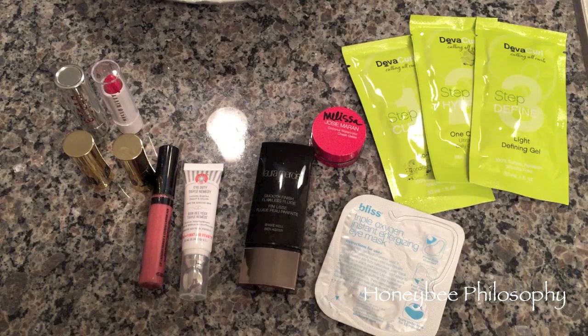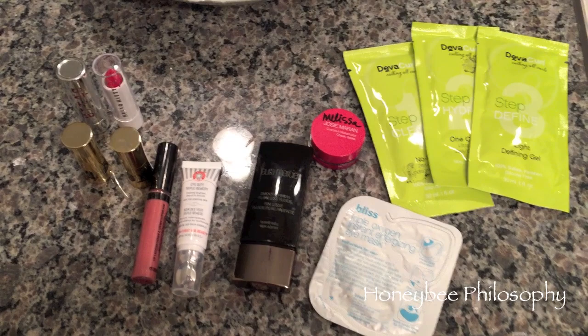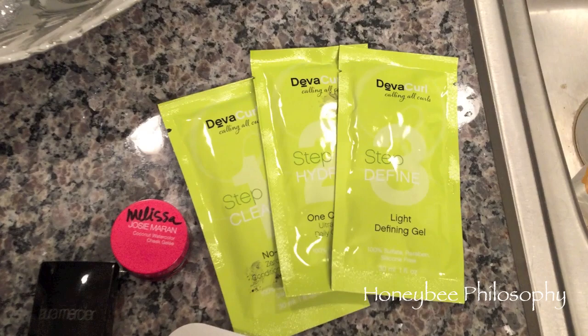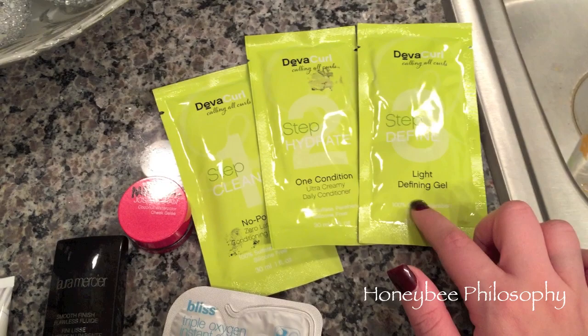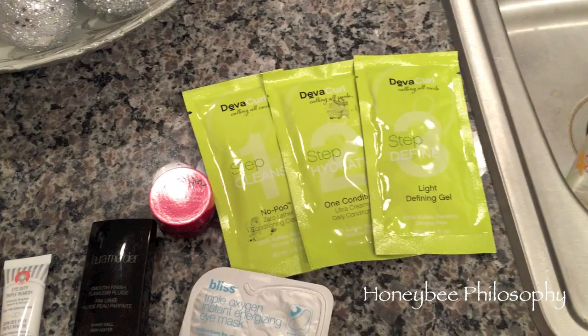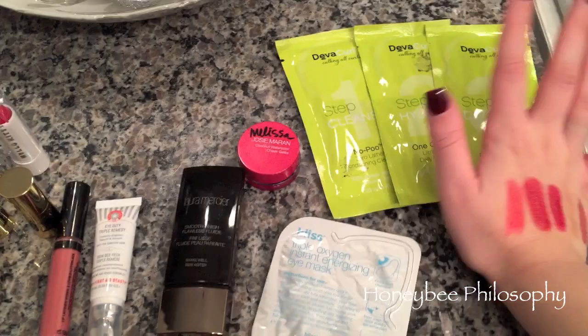Hey guys, I got some new items in gratis from Sephora. If you're new, gratis is just free product I receive for working at Sephora to be able to recommend them to clients. First off is the DevaCurl line - they gave us the No-Poo zero lather conditioning cleanser, the Ultra Creamy Daily Conditioner, and the Light Defining Gel. If you're a natural curly girl like I am, this is supposedly a really good line to define curls and be frizz-free, so I'm really excited to try that.